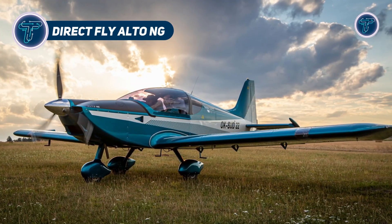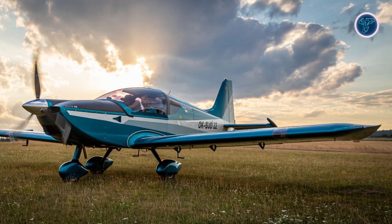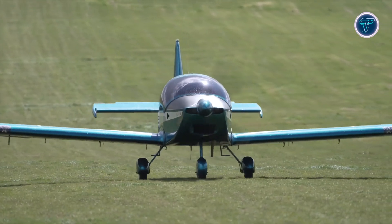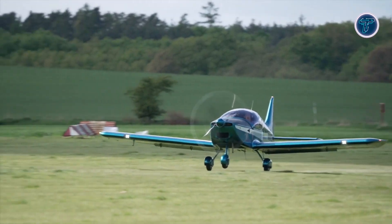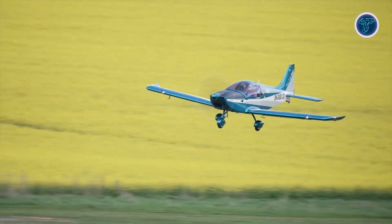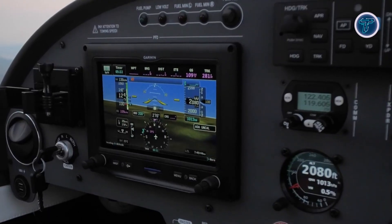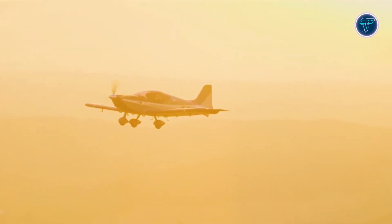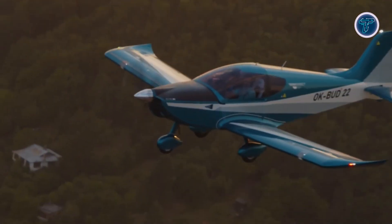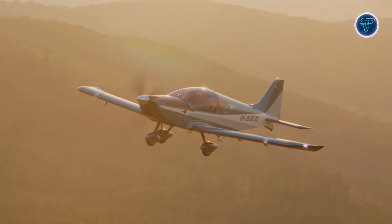DirectFly Alto NG. The DirectFly Alto NG is a modern, all-metal, two-seat light-sport aircraft designed for recreational flying and flight training. Powered by a 100-horsepower Rotax 912 ULS engine, it achieves a top speed of 161 miles per hour and cruises comfortably at 111 miles per hour. With a climb rate of up to 1,000 feet per minute, the Alto NG delivers consistent and efficient ascents. The aircraft offers a range of approximately 730 miles, supported by a 24.3-gallon fuel capacity, allowing for long-distance flights. Constructed with a strong aluminum airframe, the Alto NG features a spacious 43.3-inch wide cockpit, ensuring comfort for both the pilot and passenger.